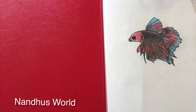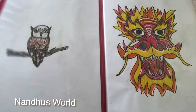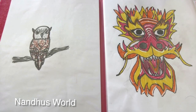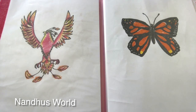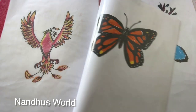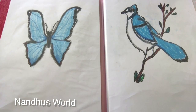This is a betta fish, and this is a brown spotted owl, and this is a Chinese dragon mask, and this is a fire phoenix, and this is a monarch butterfly, and this is a blue butterfly.